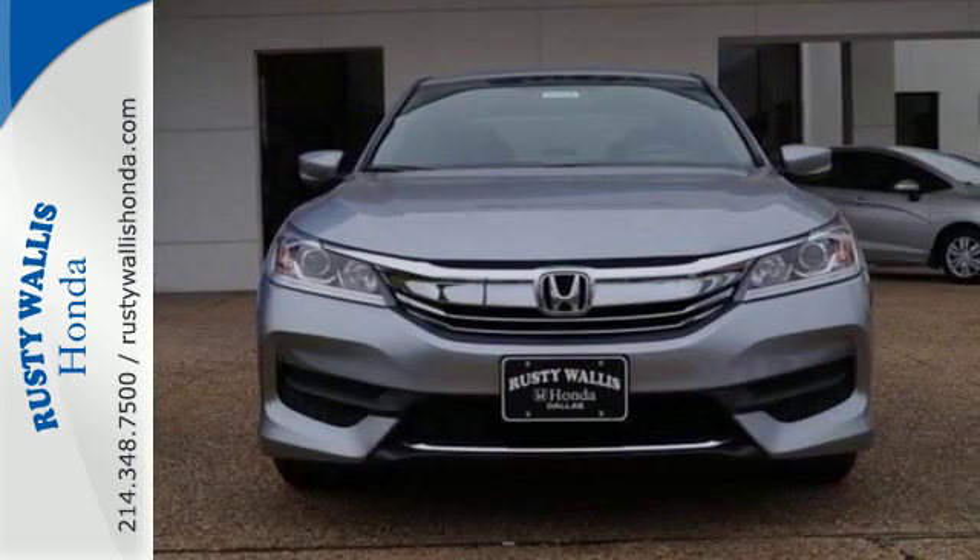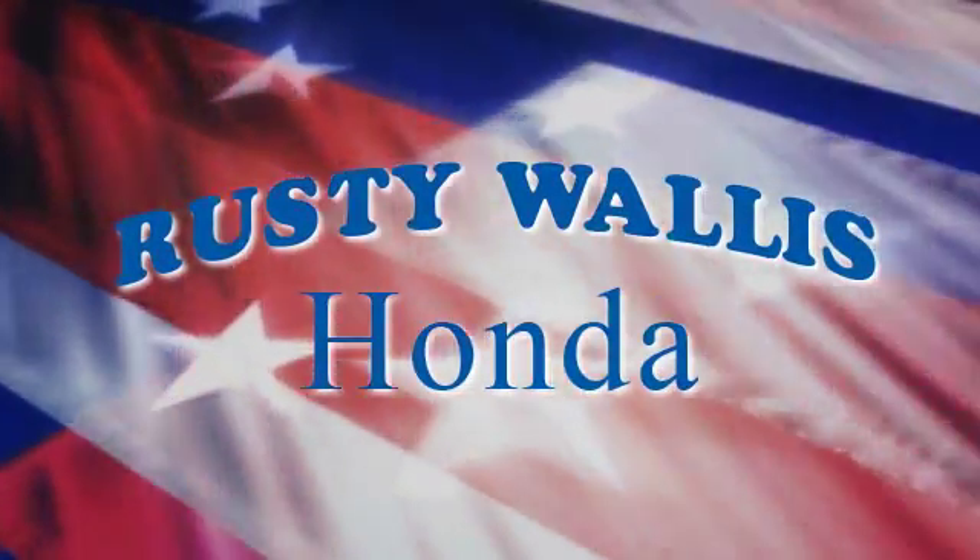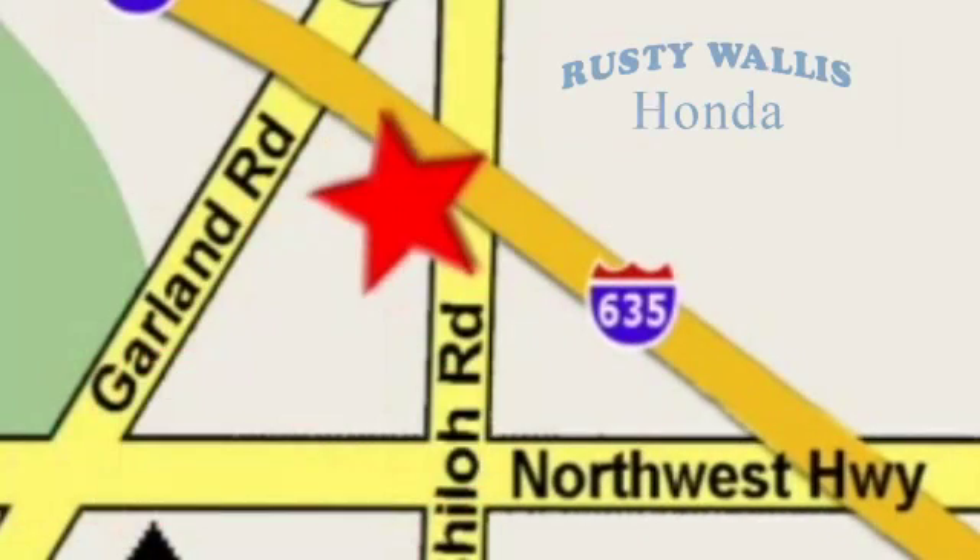Take this Accord for a test drive at Rusty Wallace Honda. Our primary goal is to satisfy our customers. Stop in today — we're easy to find just off I-635 at Shiloh Road.